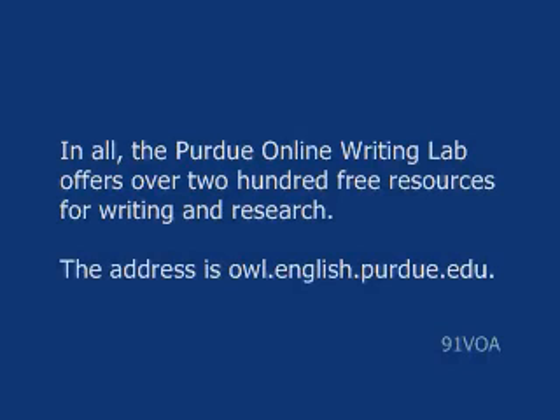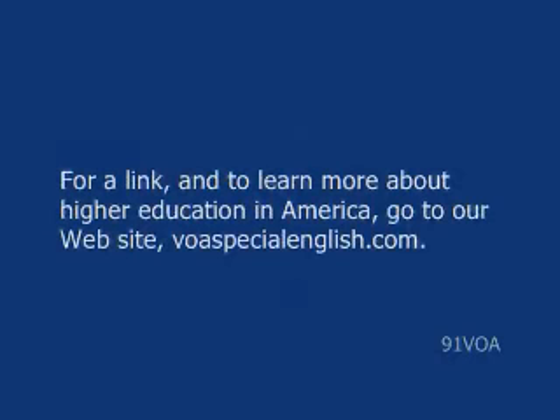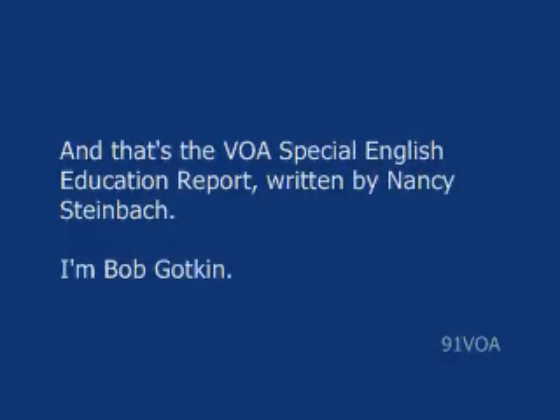The address is owl.english.purdue.edu. For a link, and to learn more about higher education in America, go to our website, voaspecialenglish.com. And that's the VOA Special English Education Report, written by Nancy Steinbach. I'm Bob Gottkin.